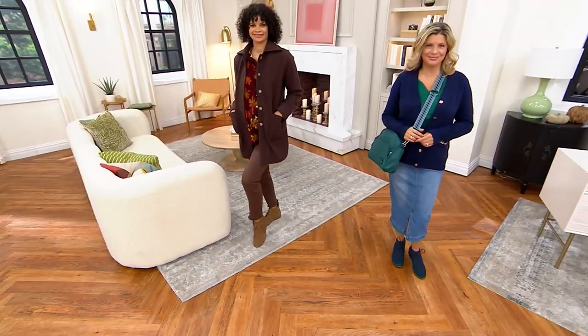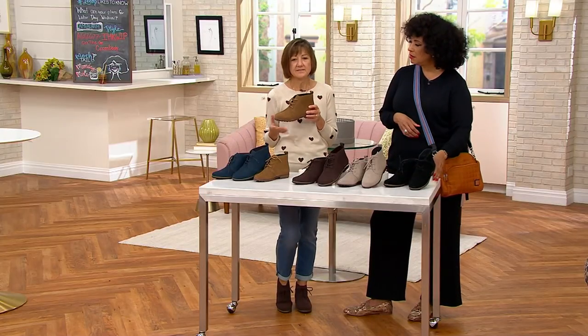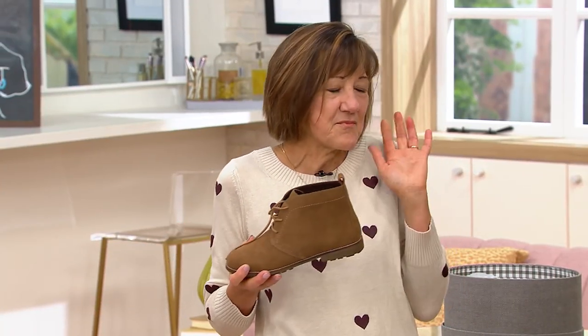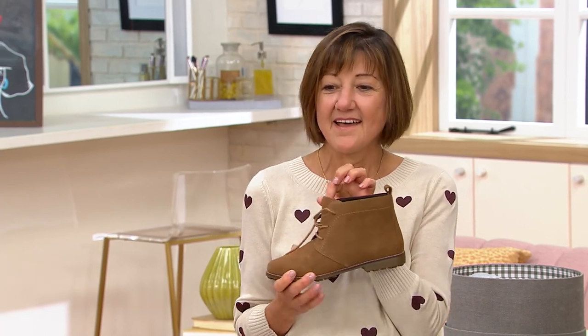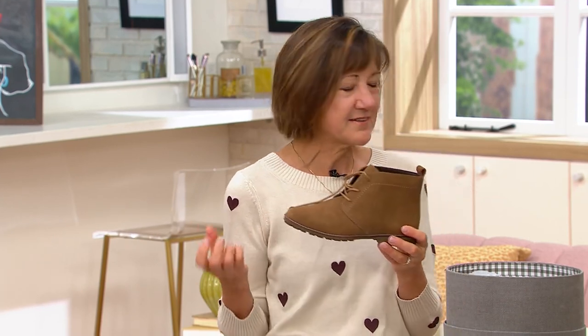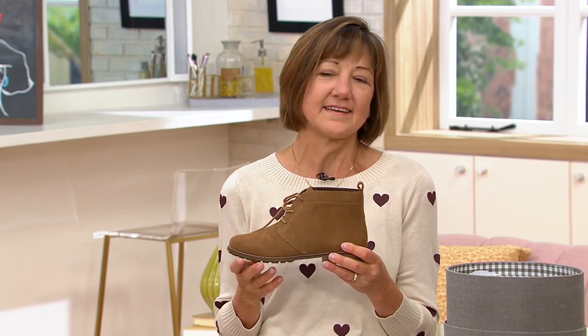Do you recommend anything in terms of care for suede? I would definitely just put a water repellent spray on it — I do that at the start of every season. I love this boot for football season. My older sister is a big Penn State fan and she would wear this boot to Penn State games. It's a great little shoe that gives you ankle support, hitting you right at the right place.